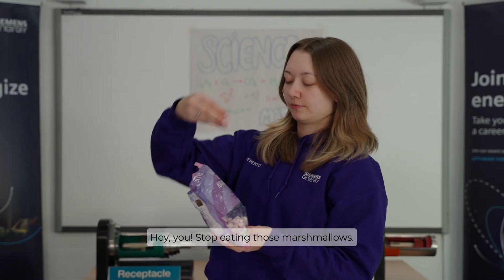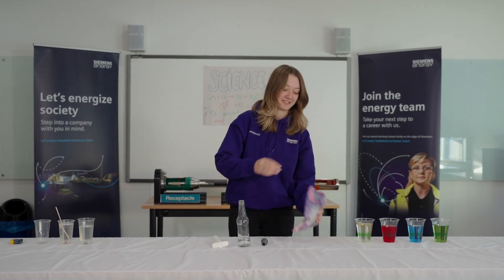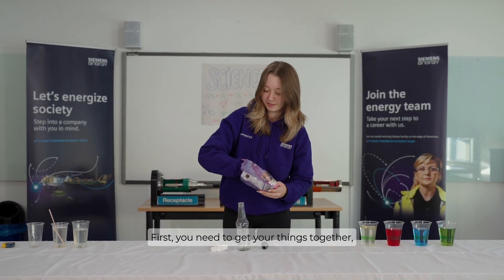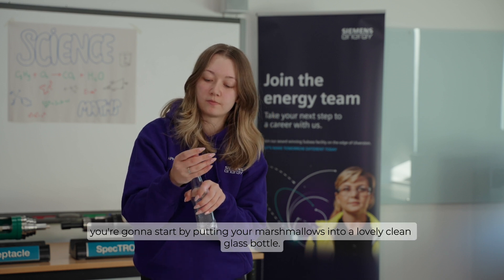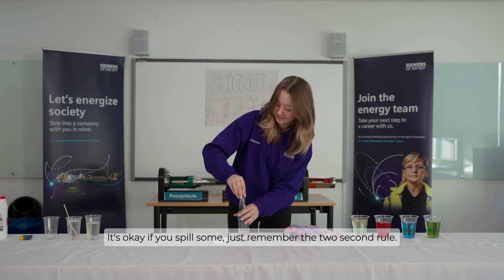Hey you, stop eating those marshmallows — I've got an idea. Let's try Poppy's Mega Marshmallows. First you need to get your things together. You're going to start by putting your marshmallows into a lovely clean glass bottle. It's okay if you spill some, just remember the two second rule.